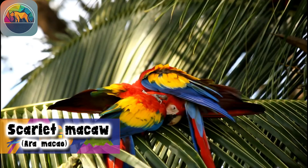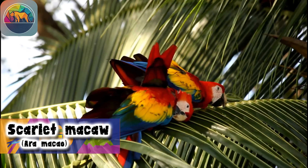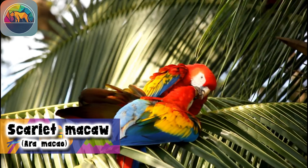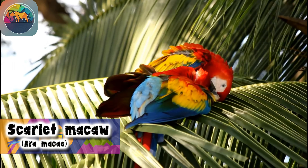And who knows — maybe on your next walk in the woods, you'll come across a Scarlet Macaw that will surprise you with its dazzling colors and striking character. Remember, the Scarlet Macaw is the most colorful bird in the neighborhood.